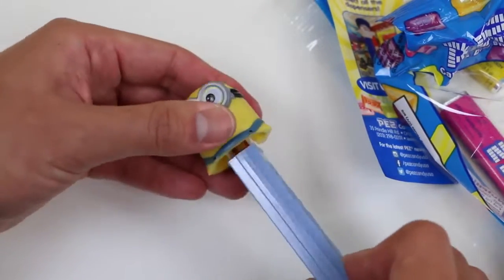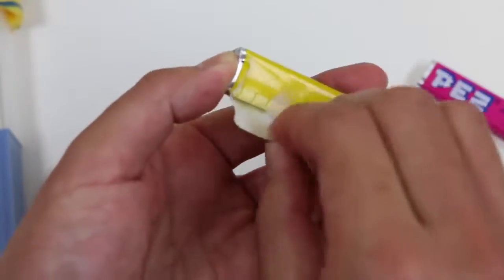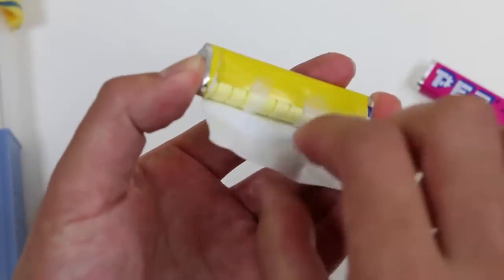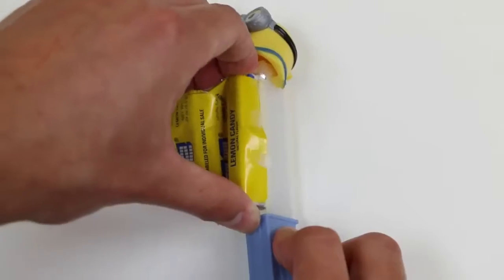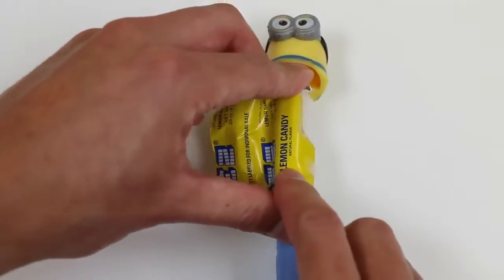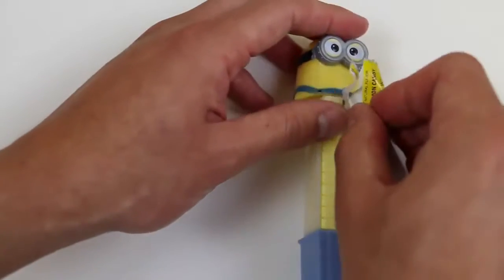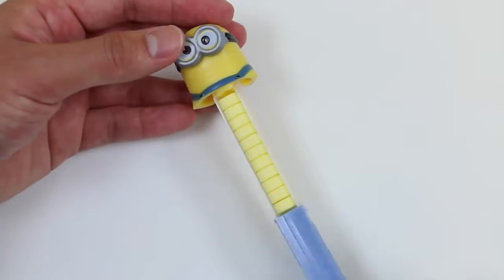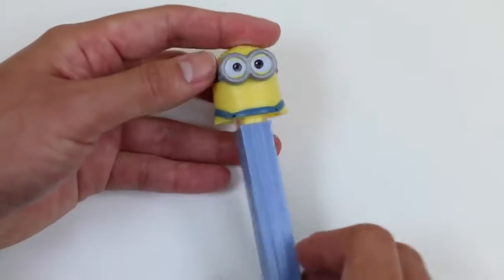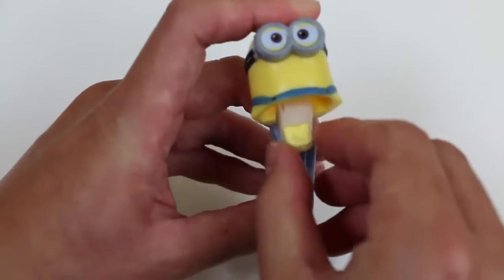I'll just lift this up and let's fill Bob up with some lemon candy! Let's see if I can do this again in one try! That was quite a scare, but nice — perfect again! Practice makes perfect, guys! Thank you Bob!